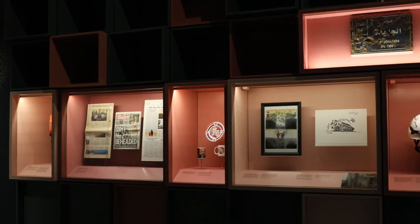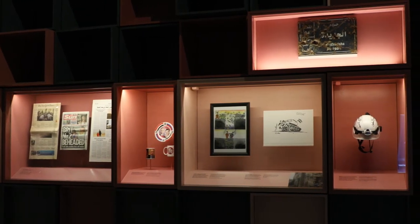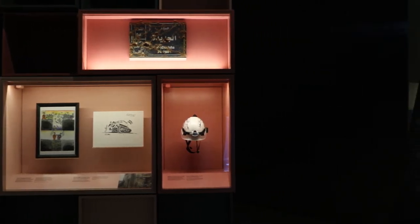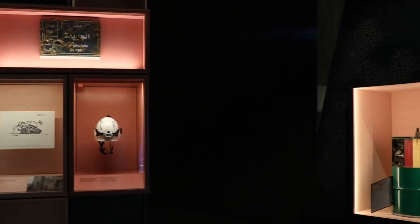I'm Dr Christopher Phillips. I'm a reader in international relations at Queen Mary University of London and I'm here at the Imperial War Museum North at an exhibition that I designed called Syria: Story of a Conflict. It's been running here for a few months and before that it ran in the Imperial War Museum's central location in London.